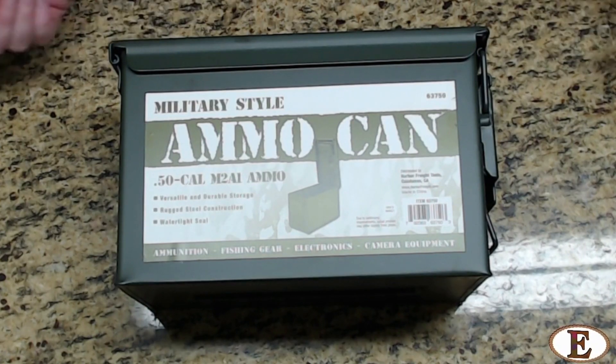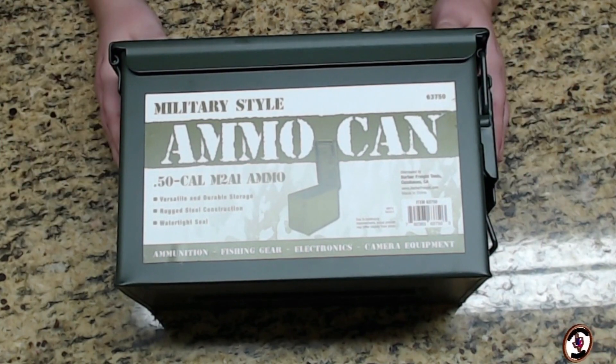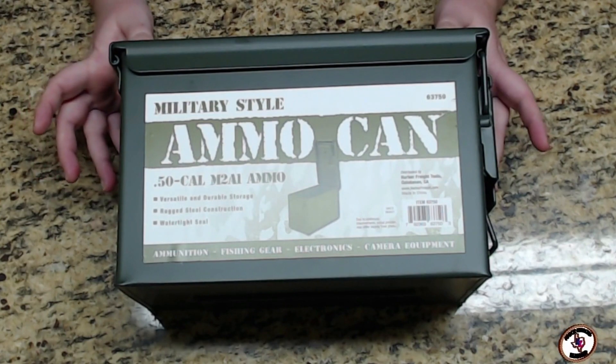Welcome back, this is Irk, and on today's portion of Everyday Finds — where I like to find things you can use in your everyday life that I may have found in a local area or even online — I have found something I got at Harbor Freight, which is a local hardware-type store in some areas.